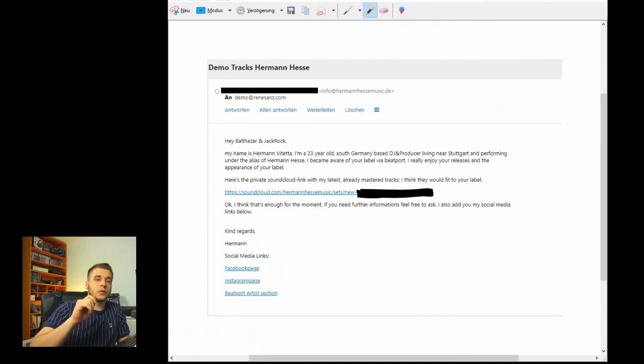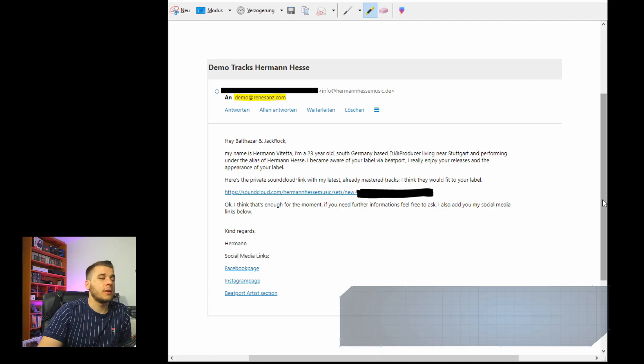Tip number two is what to actually write inside the email. I prepared something for you — I'm going to show you an old email which was my first release on a bigger techno label. I wrote this back in 2019, about a year and a half ago. I chose the right label — I knew Renaissance and I knew the tracks would possibly fit there.